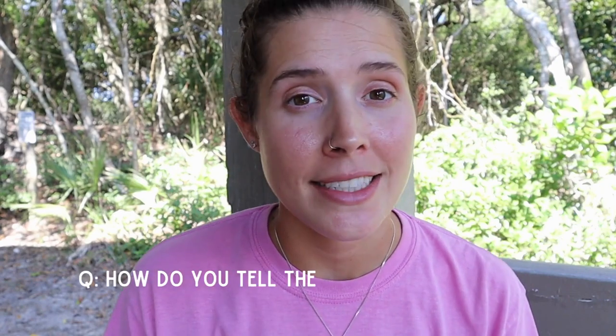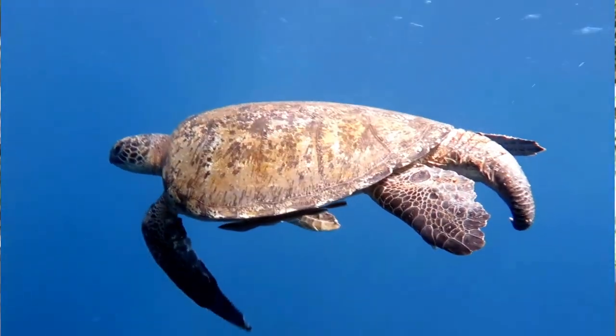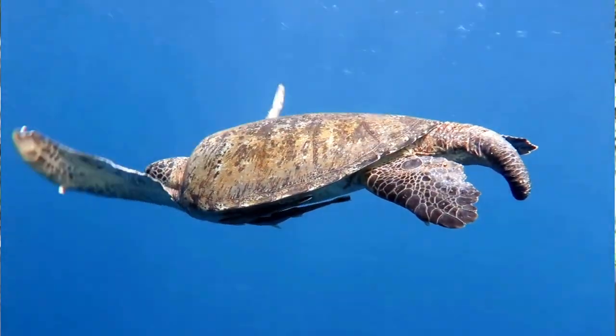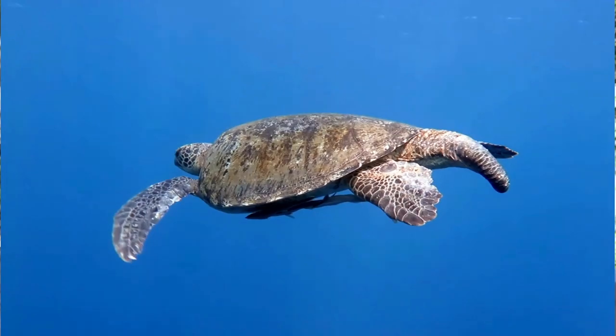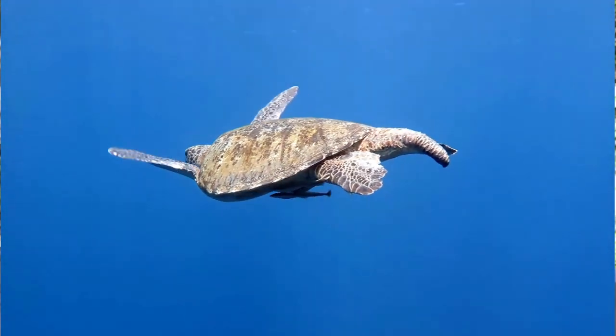How do you tell the sex of a sea turtle? I did create a video which I can link up here. But you cannot tell the sex of a sea turtle hatchling just by looking at them. As adults, males have a much longer tail that far exceeds their carapace, and that is a way that you can tell the males from the females.